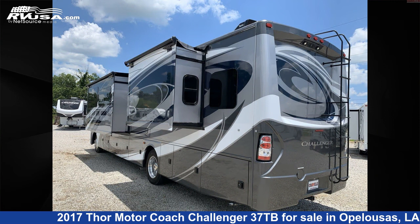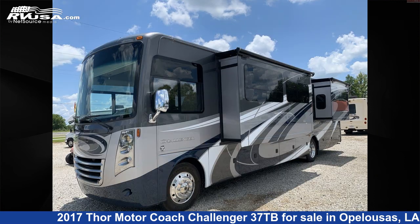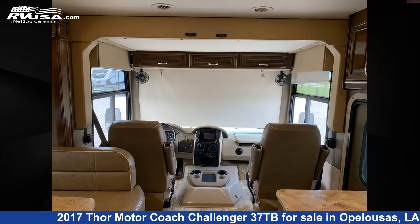This 2017 Thor Motor Coach Challenger 37TB is built on a Ford chassis and is powered by a Triton engine. For more information and pricing on this unit, and to see all units available for sale by Curvelle's RV, visit rvusa.com.